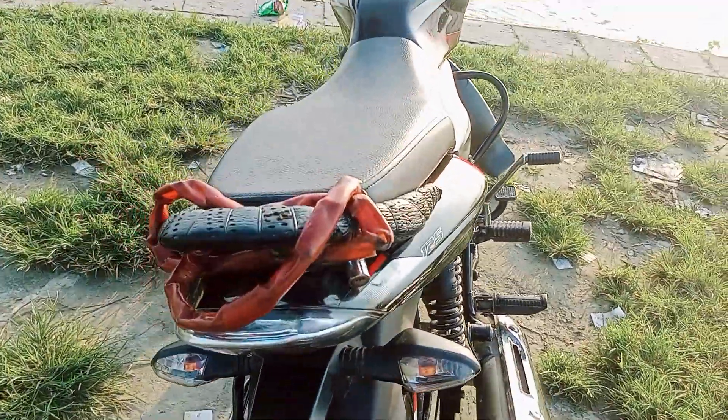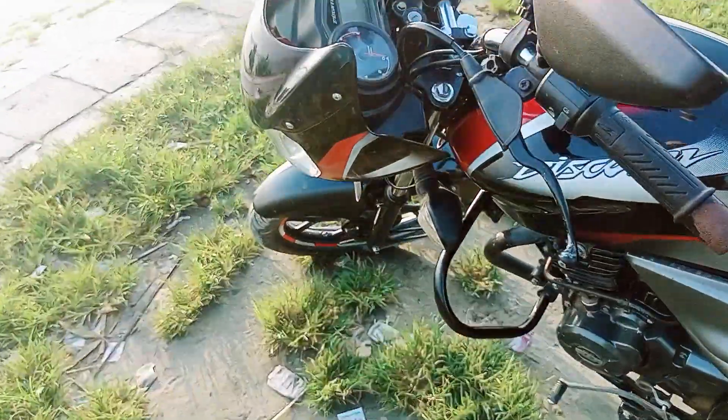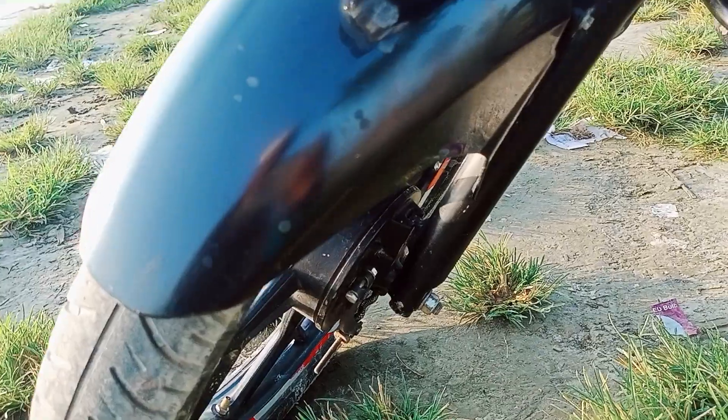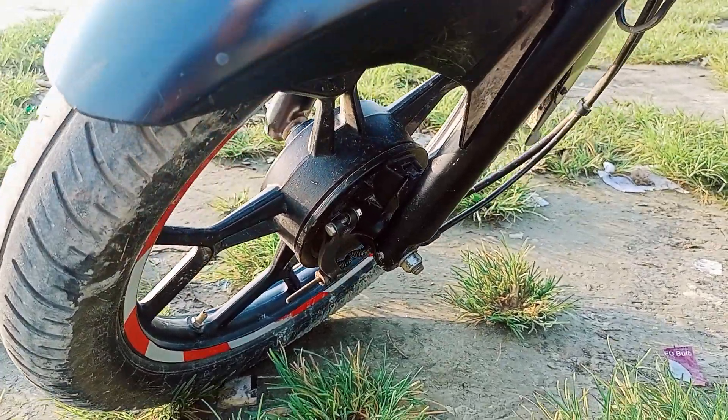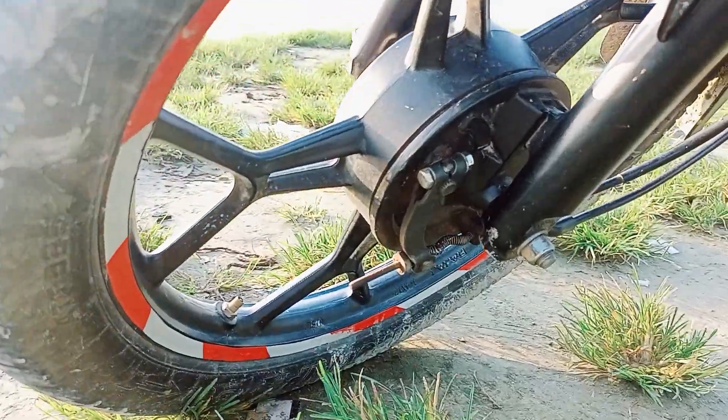This is the non-disc drum brake. This is the tube — I have a tubeless type. I have a drum brake, and it is loose and tight.